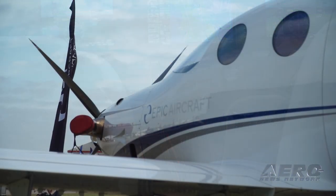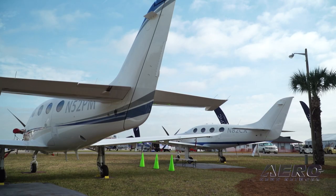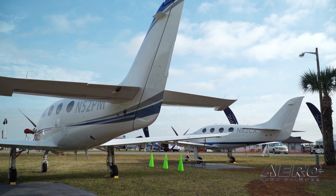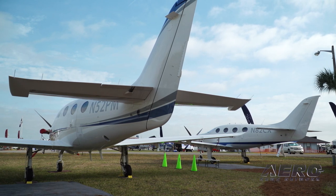We'll start delivering the first GXs in June, and we'll have about three or four of them ready to go right at that time. We have delivered eight E-1000s, and we've got reservations for 30 more aircraft. Several of those reservations have pushed out to 2022 because of COVID and various things, but we're delivering now to those early folks and getting airplanes to them.